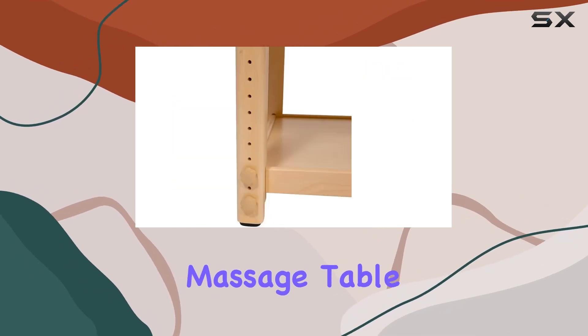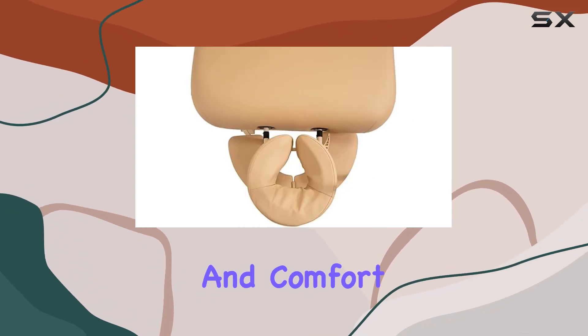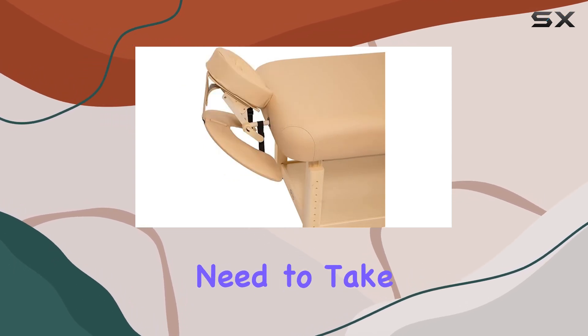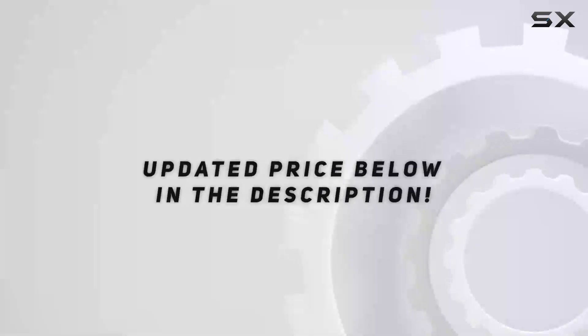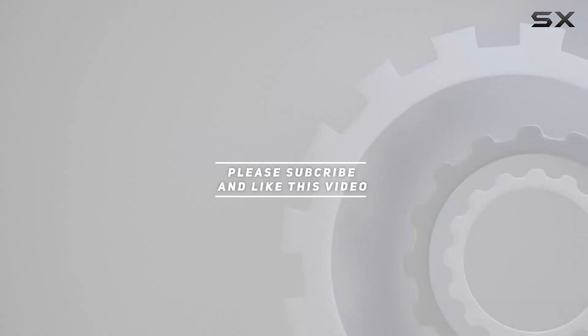In conclusion, the Spa Luxe Stationery Massage Table is a game-changer for anyone serious about relaxation and comfort. Whether you're a professional massage therapist or simply someone who enjoys a good massage, this table has everything you need to take your experience to the next level. Say hello to unparalleled comfort and goodbye to stress. Check out the video description for updated price, and thank you for watching.